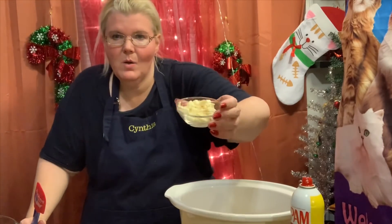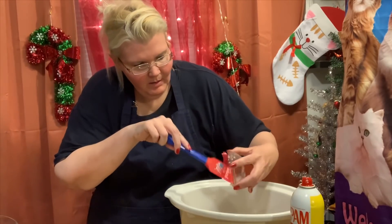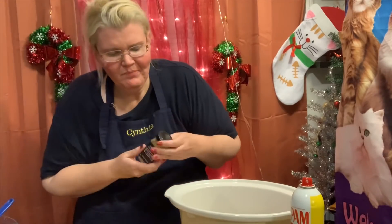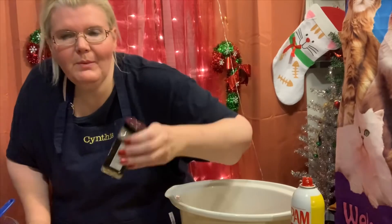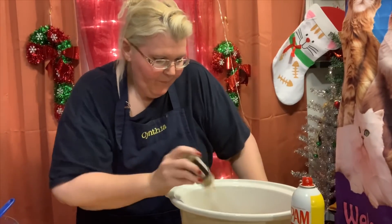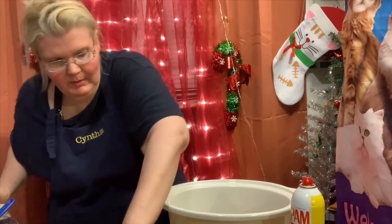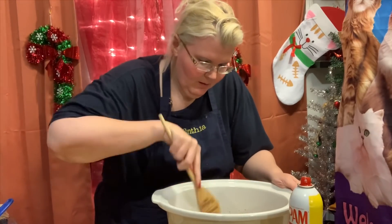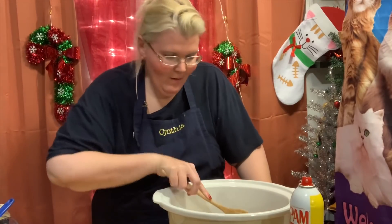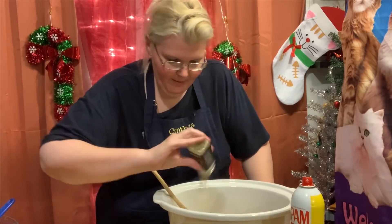We like garlic — we like a lot of garlic. This is about nine cloves of garlic, all cut up. I'm putting that in there. I also have Trader Joe's 21 Seasoning Salute and I'm going to sprinkle that on for some extra flavoring and give it a stir. I need to sneeze — I swear! The 21 seasoning went straight up my nose!